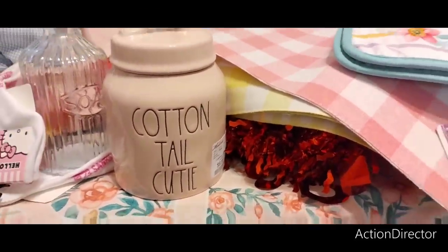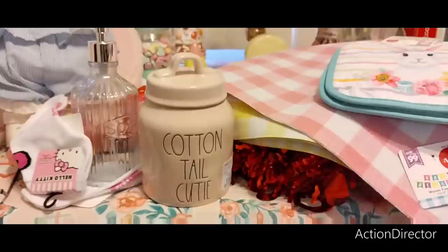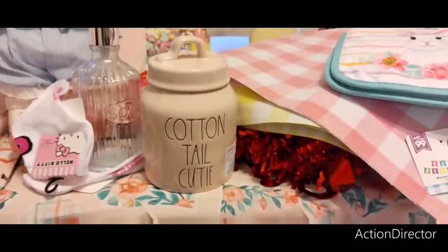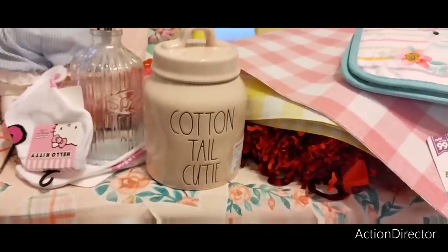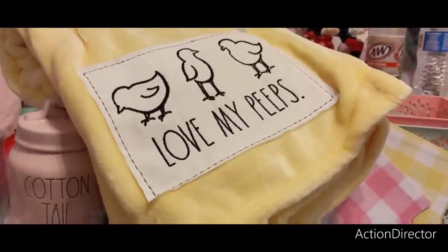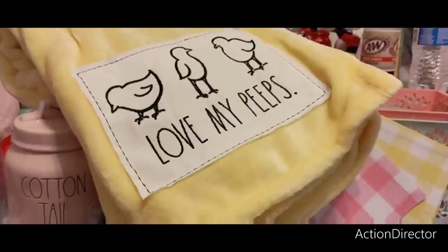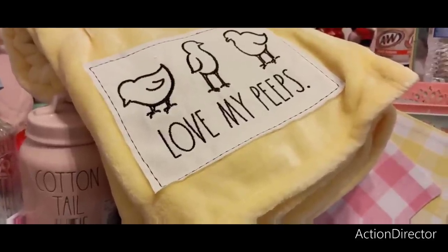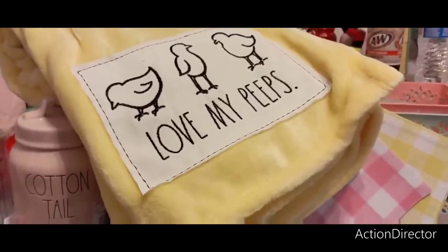Sticking with Easter — I did get this at HomeGoods, Cottontail Cutie. Someone says you guys are not getting notifications. I shot a HomeGoods Easter video, about 15 minutes, all Easter — definitely check that out. There's a ton of content on the channel. This was $9.99 so I grabbed it — it's pink, it'll be fine. I also grabbed this 'Love My Peeps' Ray Dunn throw. I know it's only January and a lot of people don't want to see Easter videos, but now is when you get the good stuff.